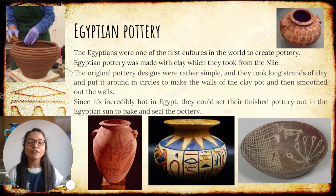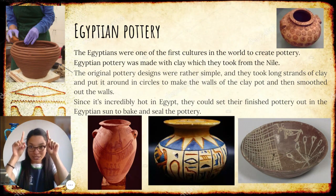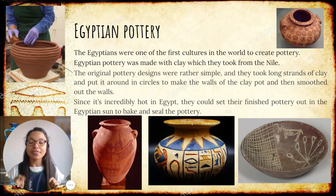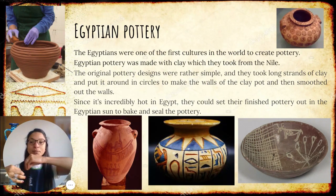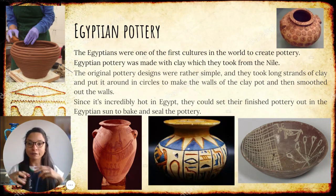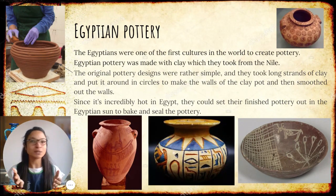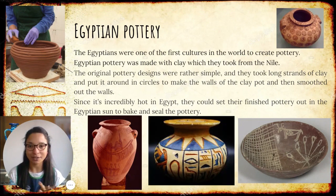The Egyptians were the first ones in the whole world to create pottery. They got all the clay they needed to create these beautiful objects from the Nile River. At first they started making these long strands of clay, like the one you can see up there, and then they placed them around in circles to make the walls of clay. Then they smoothened out the walls, and they became these beautiful vases that we have here.